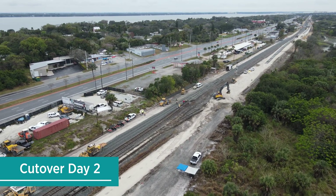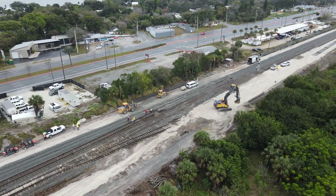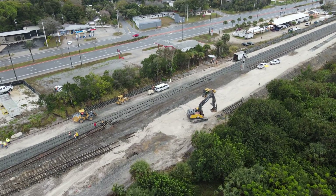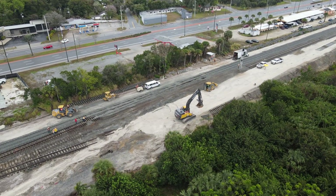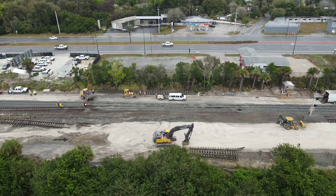Now on day 2 of the cutover, the old turnout connecting to the City Point lead had been inserted into the new mainline. Rain unfortunately kept me from catching it being installed. The turnout was in good enough condition to be reused.